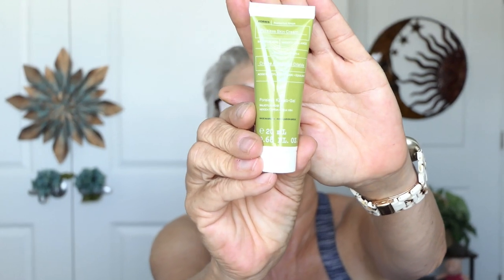This is Cream Anti-Pore Poreless Skin Cream — Corres, C-O-R-R-E-S. So it's a Poreless something or other.